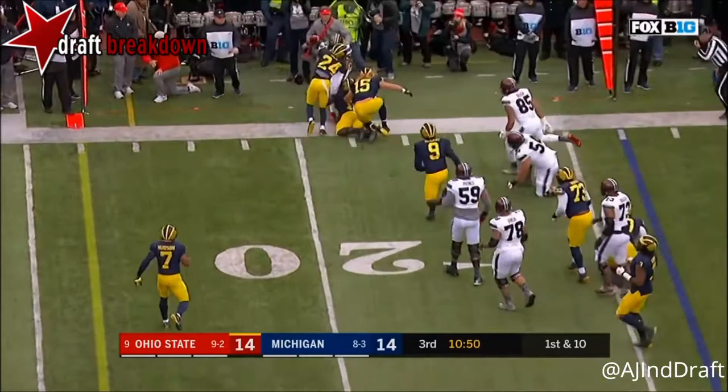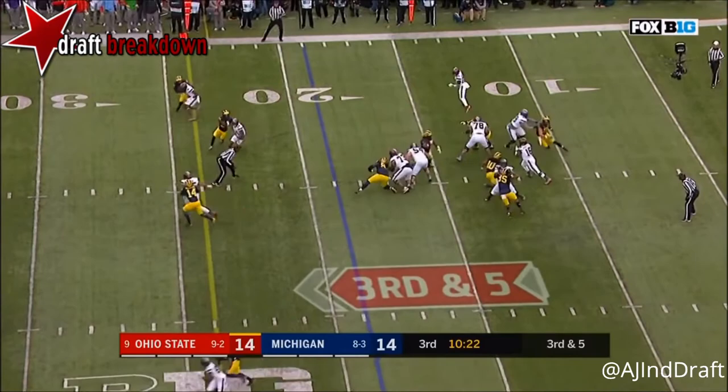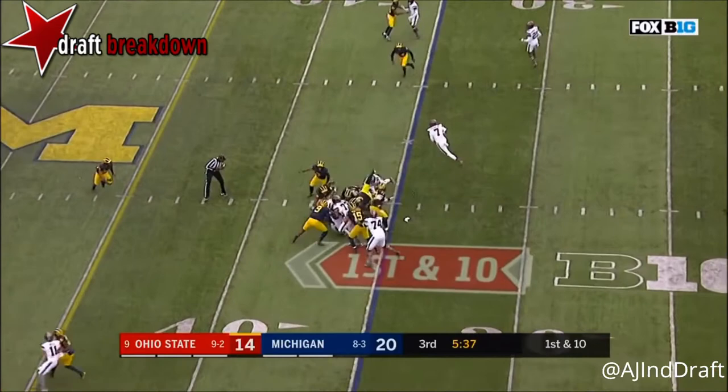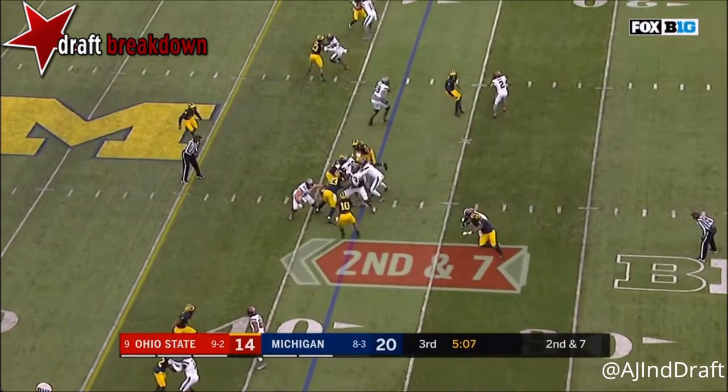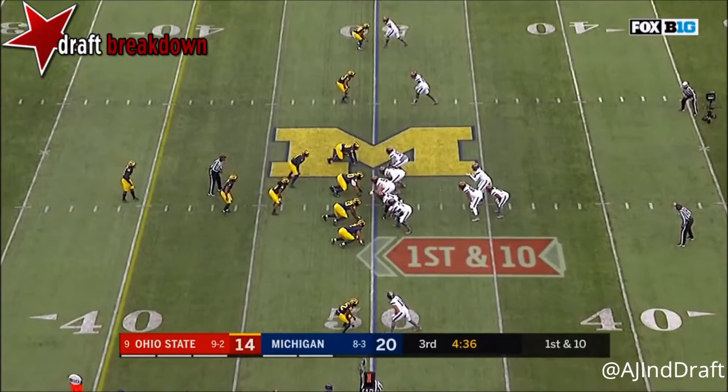Second and five from the 19, Barrett delivers and it's incomplete. JT Barrett under pressure, slick turf, takes a hit, fumbled and watched the ball returned for 54 yards. Barrett exited this game in the second half — that's what led to Cardale Jones and eventually a national championship for the Buckeyes. Great arm though — third and five, the throw for the first time complete, four touchdowns and an interception.